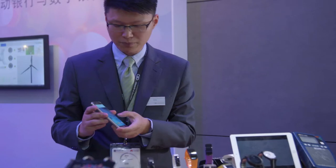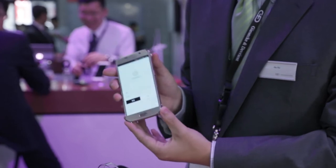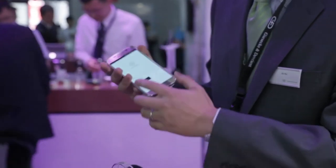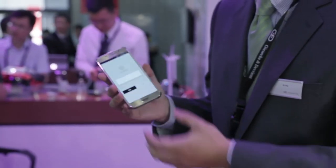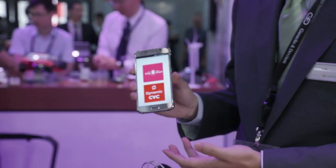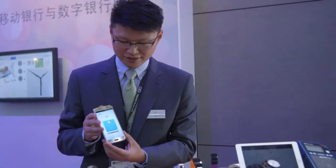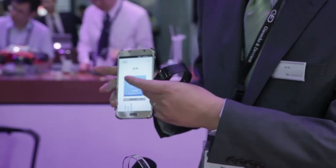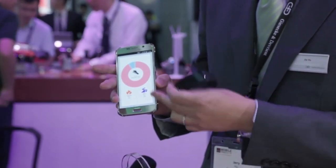I'm going to give you an introduction about the app. This is our mobile application for the bracelet. I'll log in to the application, and it gives you a fancy interface about the functionalities. The most important thing is this is about health. I have this bracelet here, and you can check the steps, the calories, and the distance.